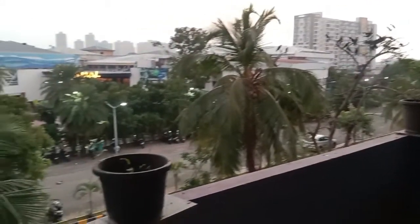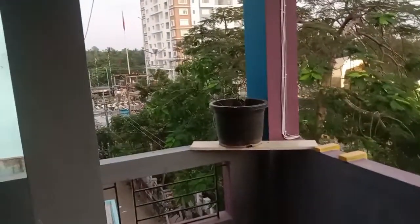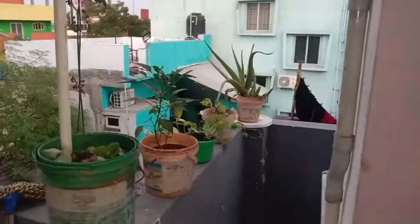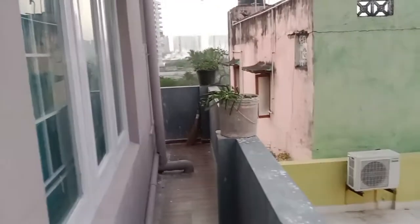We have to clean the garden. Then put the corn to cut the corn. Now we're going to put the corn with the corn.